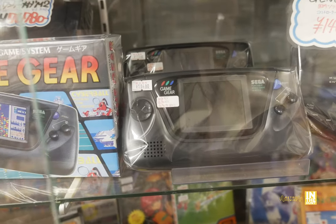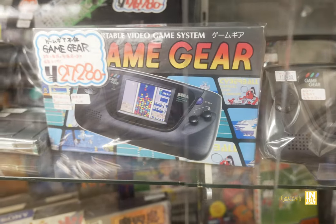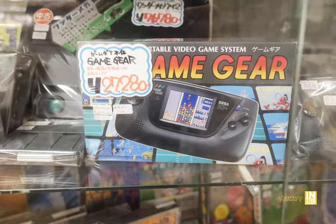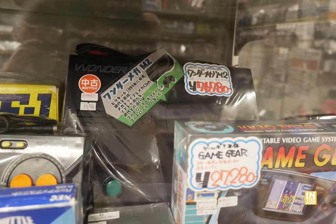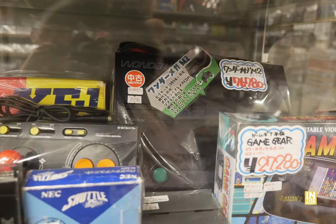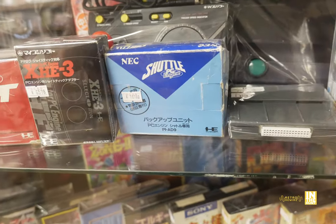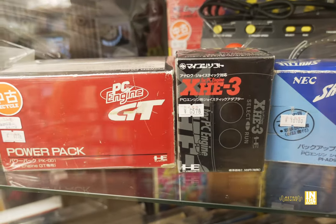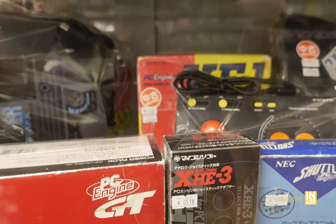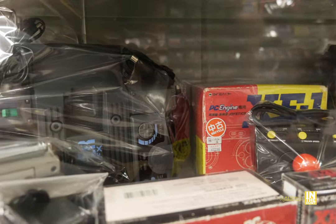The machine behind the box is a monster — it's the Wonder Mega Mark II coming in at 76,780 yen, a beautiful machine with built-in wireless functionality. We've got the shuttle PC Engine — P-I-89, I'm not sure exactly what that is, could be the controller — and various other accessories for the PC Engine.